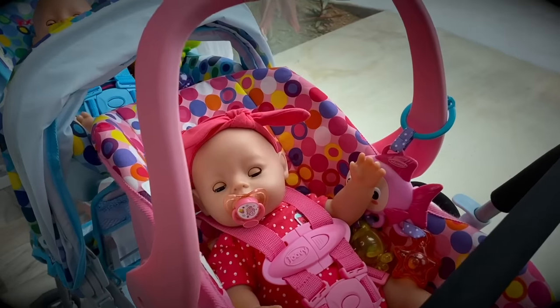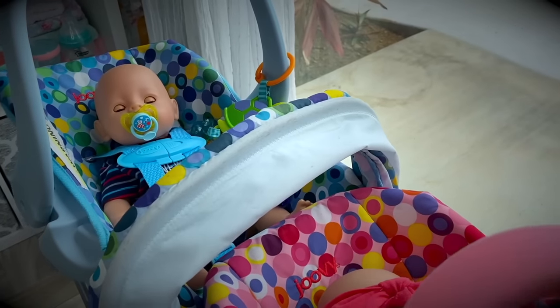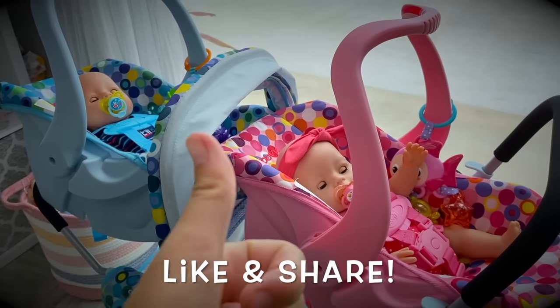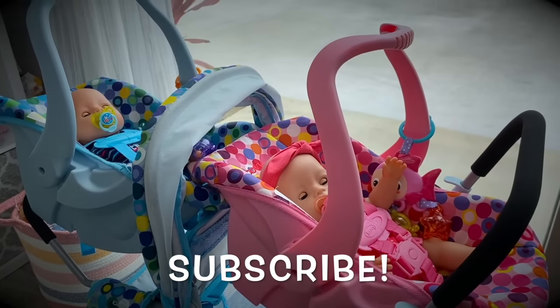Friends, our babies are completely asleep — baby Emma is out, baby Ethan is out, and we're going to go for now. But if you enjoyed this video, please go ahead and give us a thumbs up, share this video with your friends, subscribe if you're new, and we'll see you next time.